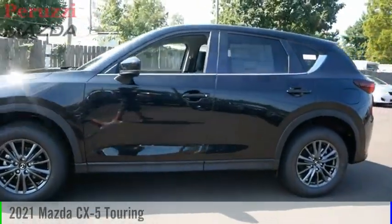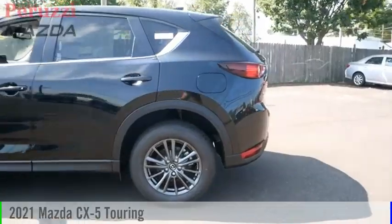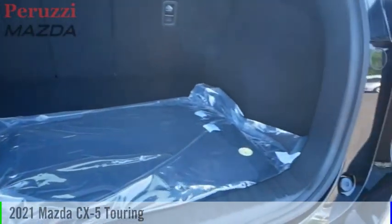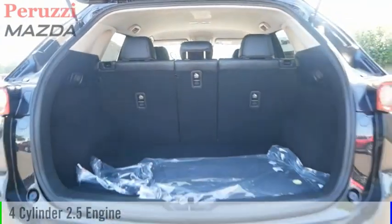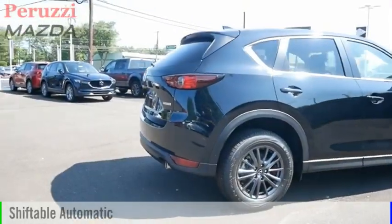Stop by and take a look at the 2021 CX-5. This vehicle is powered by an all-wheel-drive, four-cylinder, 2.5-liter engine, and comes with an automatic transmission.